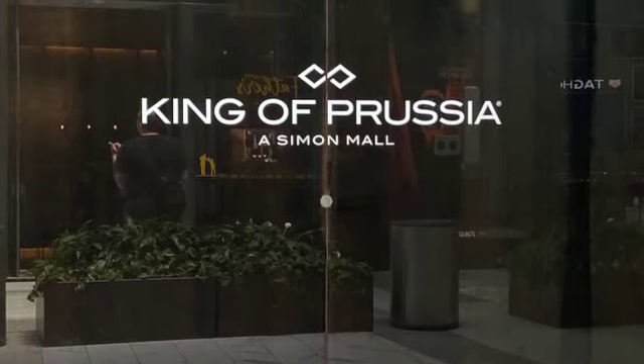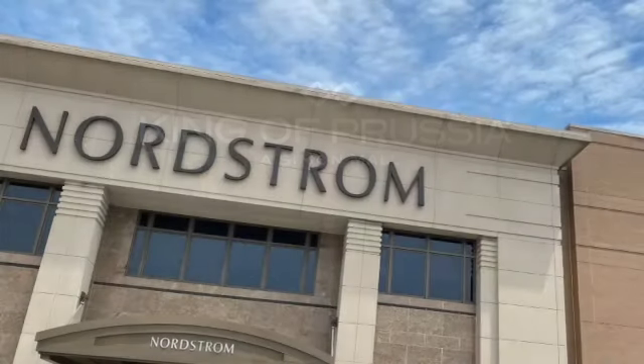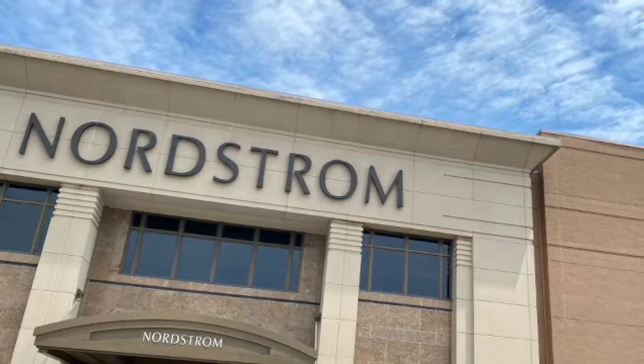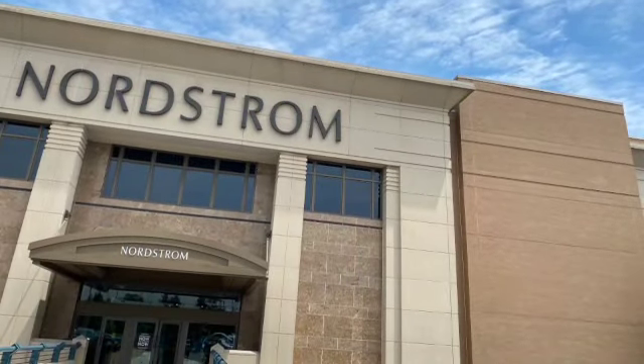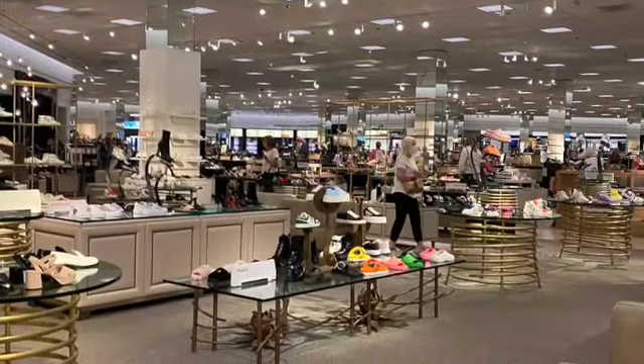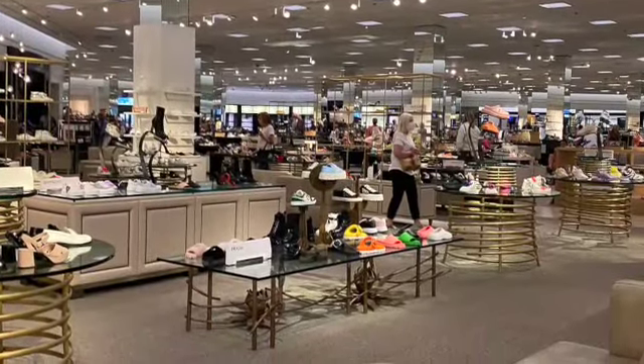Hey, this is Kelly. Just going to one of my favorite malls. I used to live near here, and it's very fancy, just to warn you. Nordstrom is one of my favorite stores there, and Nordstrom's great because they have many, many shoes, and I only took one side of the floor.